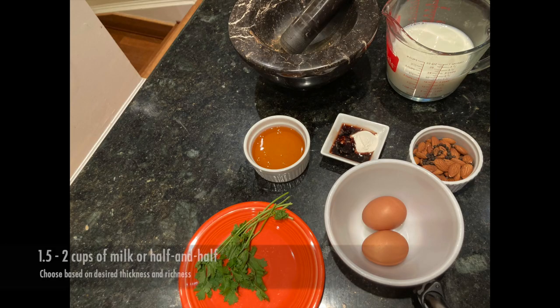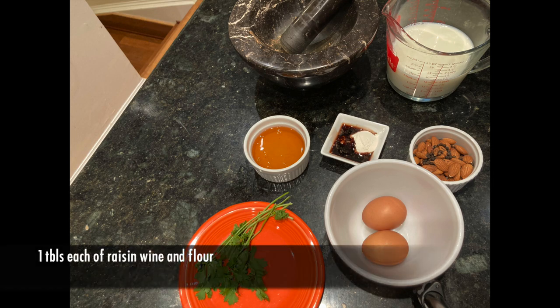For this custard dish you will need 1½ to 2 cups of milk, 2 eggs, ½ teaspoon of black peppercorns, ⅓ cup nuts — I use almonds — ½ cup honey, some parsley sprigs, 1 tablespoon raisin wine, and 1 tablespoon flour.